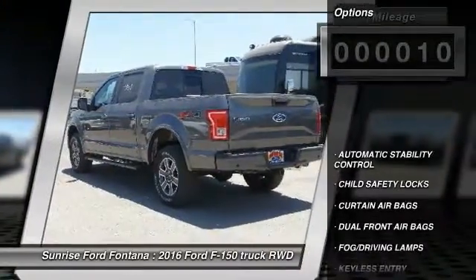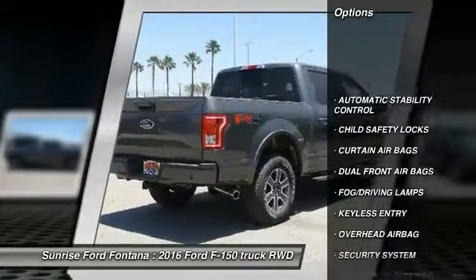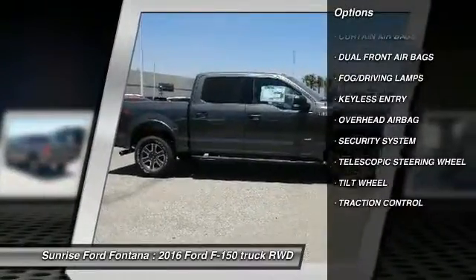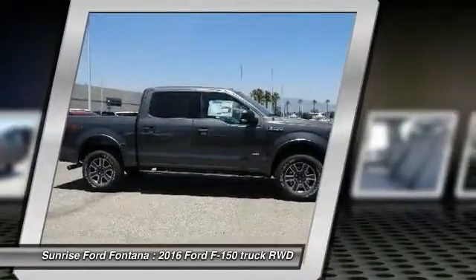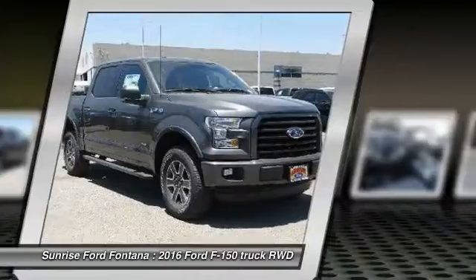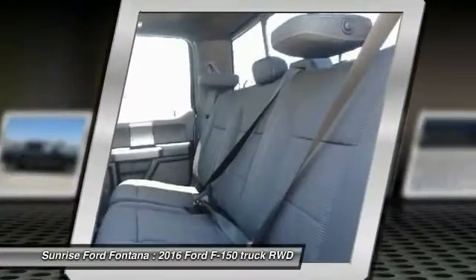Here are some of this vehicle's great options: keyless entry, traction control, automatic stability control, child safety locks, fog lamps, security system, dual front airbags, tilt steering wheel, telescopic steering wheel, and a four-piece floor mat set.